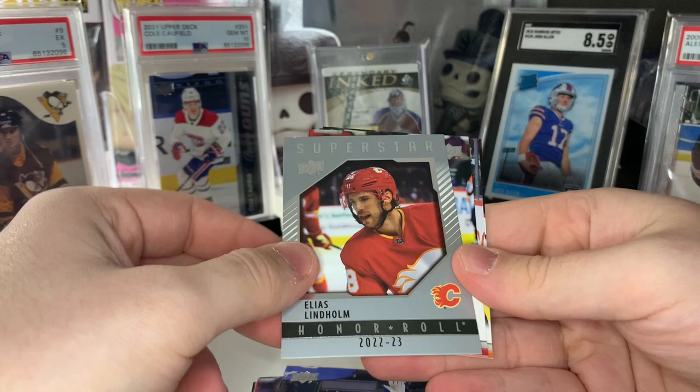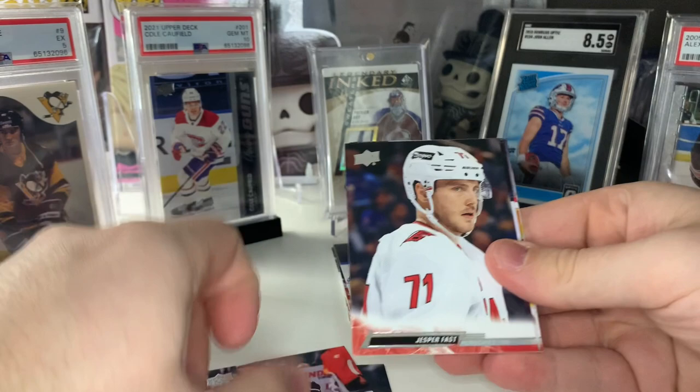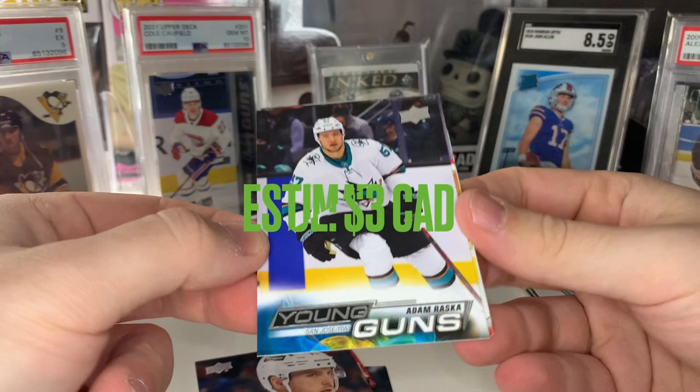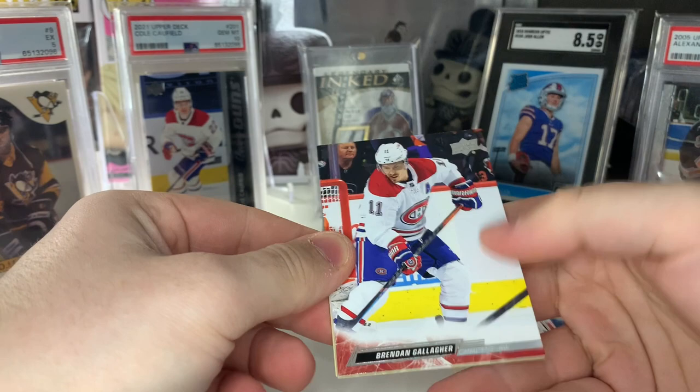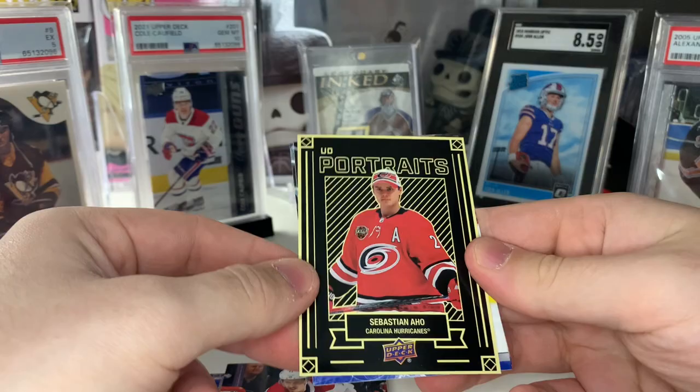Looks like our final Young Guns is coming up — hopefully a good name. It's going to be Adam Raska on the San Jose Sharks. So Lucas Reichel is definitely our Young Gun hit out of this box, but we got some nice names towards my sets — none of these guys I had, so I'm happy about that. And we got another Portraits — Sebastian Aho wearing the hat at the All-Star competition.